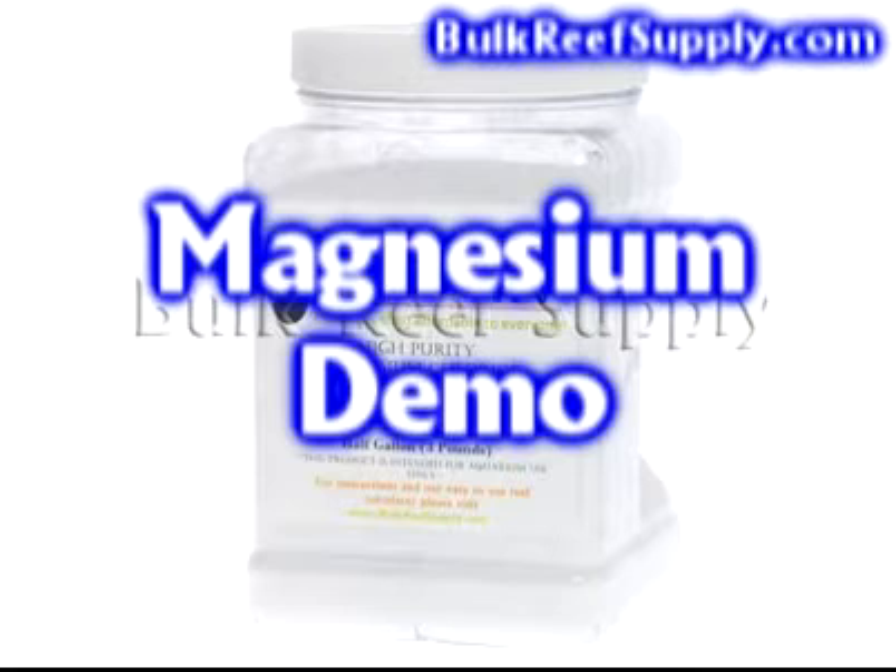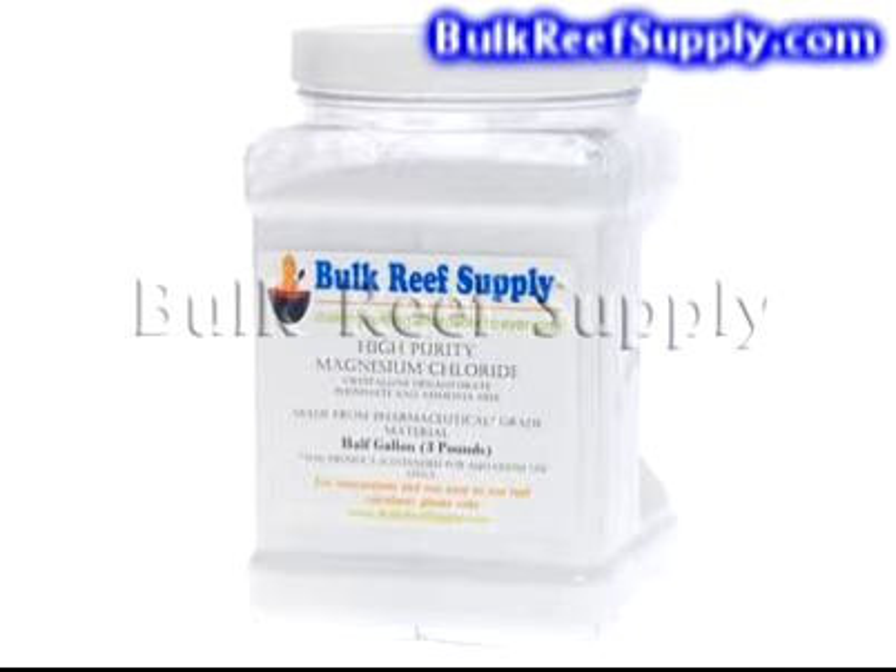Welcome to BulkReefSupply.com. This is a demonstration of our magnesium additives. In this video we are going to discuss why magnesium is important as well as some information on the two magnesium products we sell.